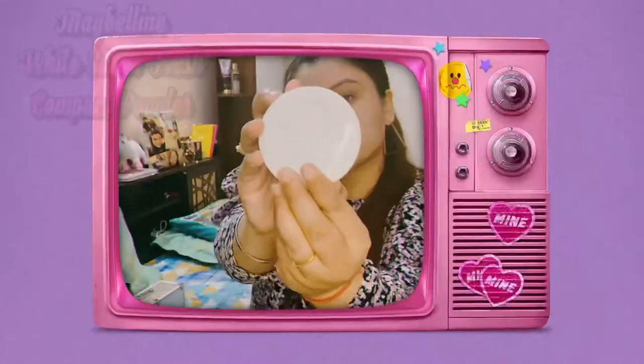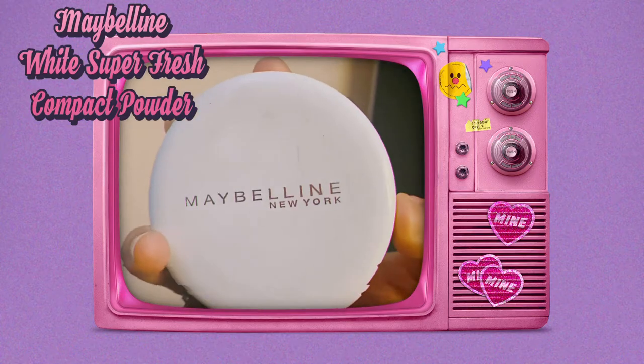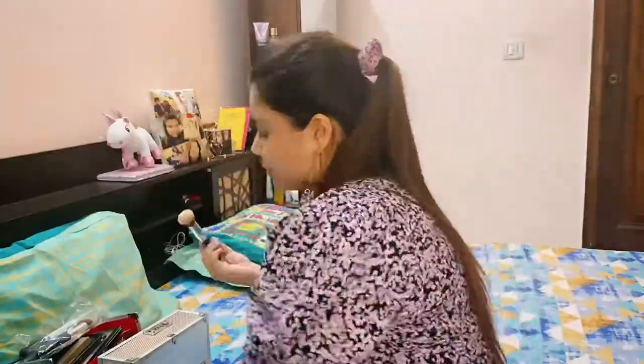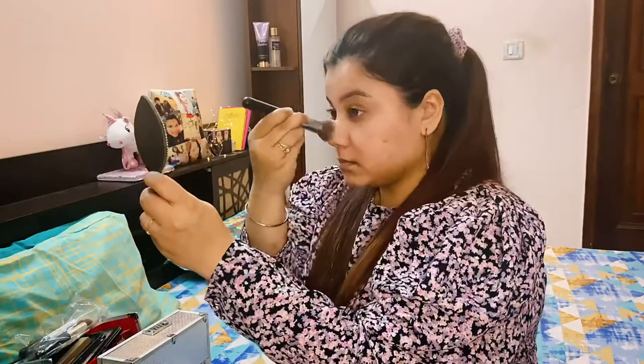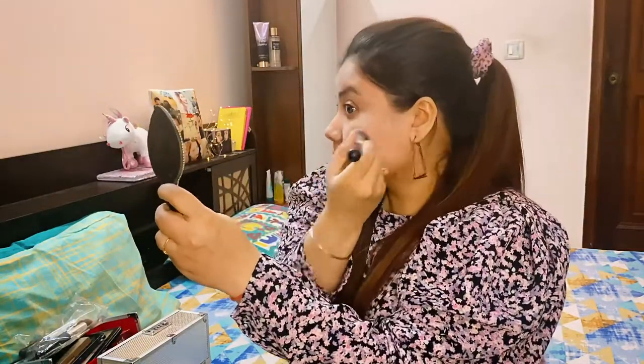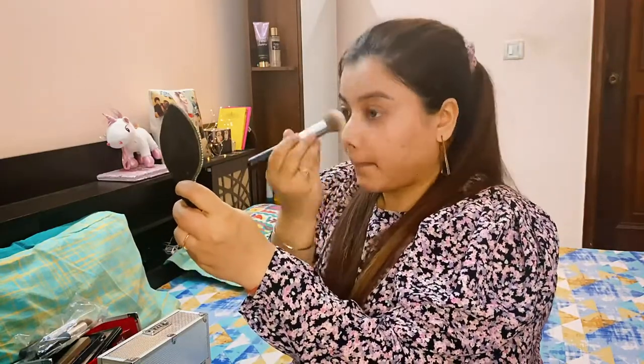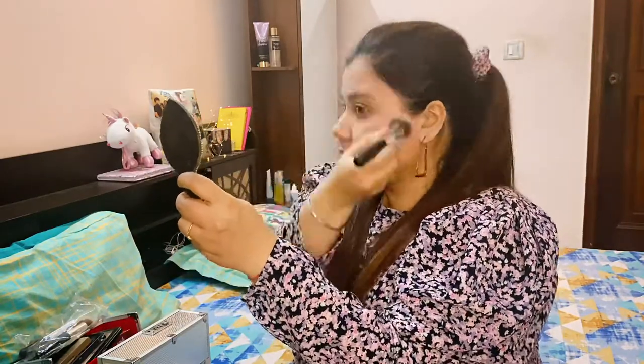For girls who have acne just like me — if you see a little bit of acne, it doesn't make you any less pretty. I then use a Maybelline compact powder. You can even use a loose powder if you have one. I prefer using my brush instead of the powder puff that comes with it, but you're free to use the puff if you like. Just look at me and you'll be good to go!